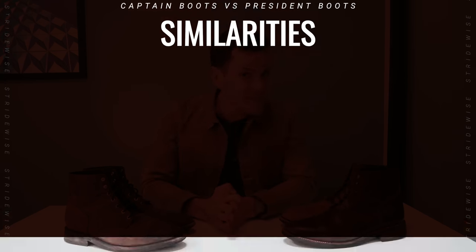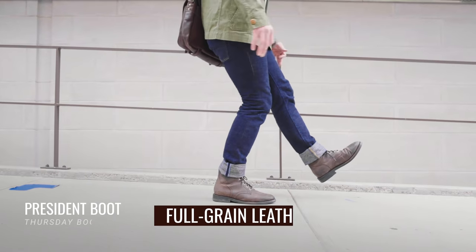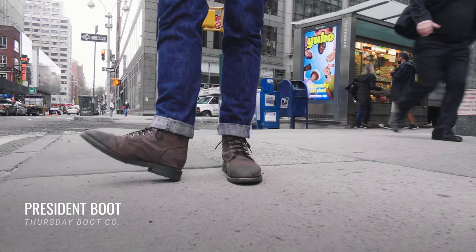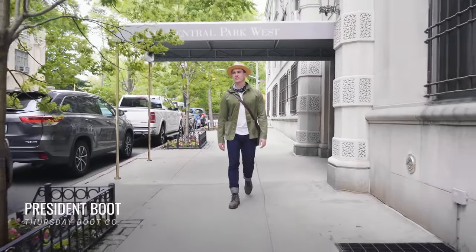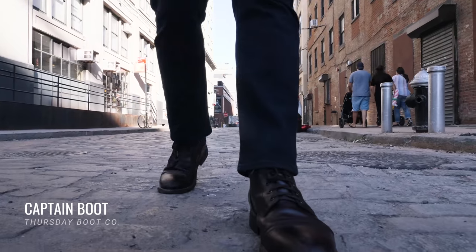Both are the same price — $199 — which is just the best value boot you can find. Both boots have 360-degree Goodyear welt, which makes them very water resistant and very easy to resole, so they can last a long time. They're both full grain leather, both leather lined for a nice soft feeling, and they both have shock-absorbing foam in the insole, which makes for a more modern feeling underfoot — less like walking on hardwood than, say, Red Wings, which have very old-fashioned construction. This dress boot/work boot hybrid construction is what makes Thursday boots a more modern boot that I see constantly on the streets in New York. Those are the similarities — they fit the same, same sizing, same everything.